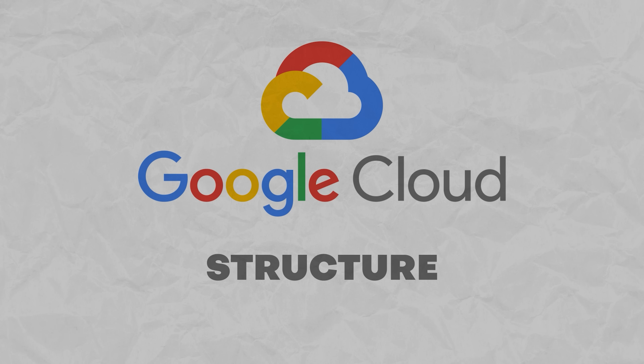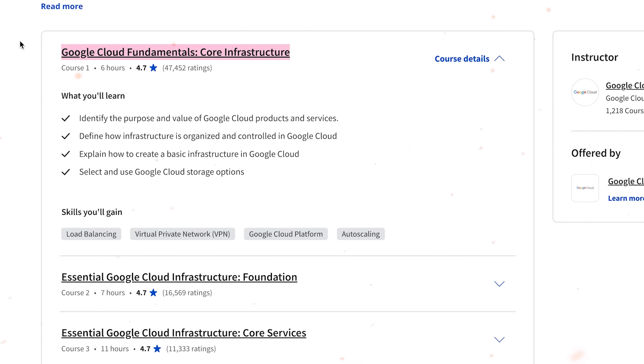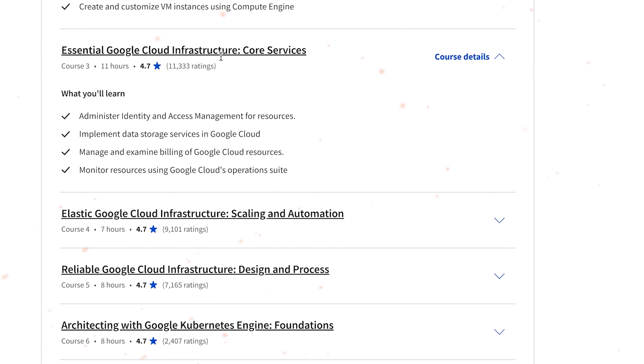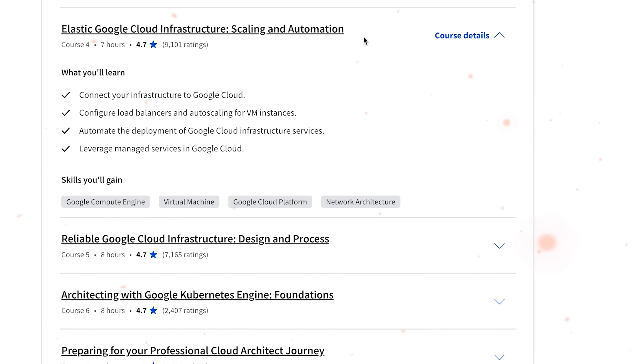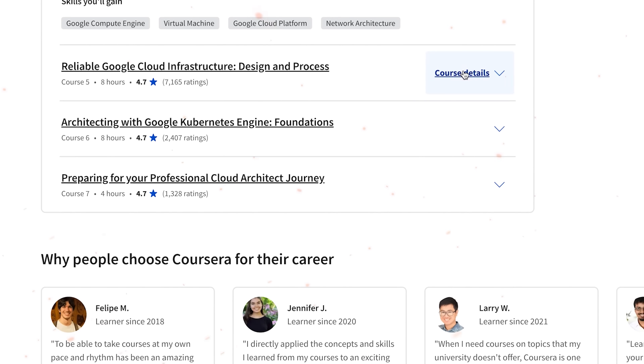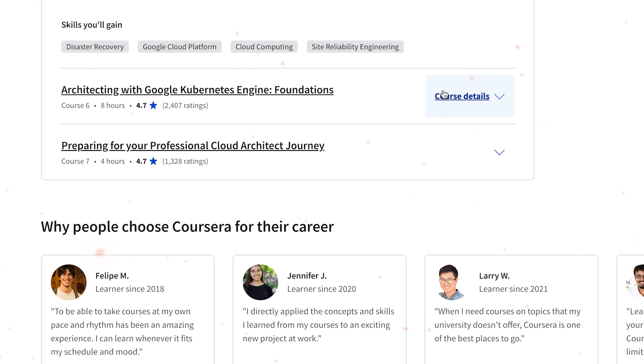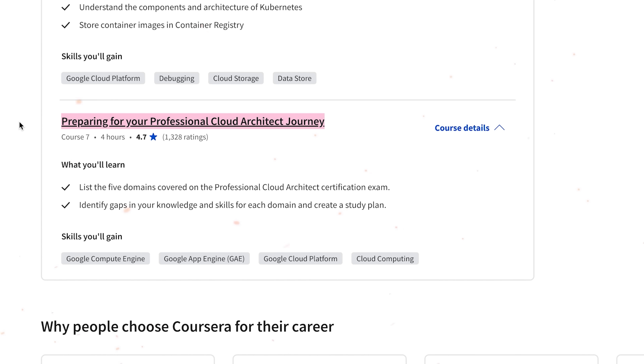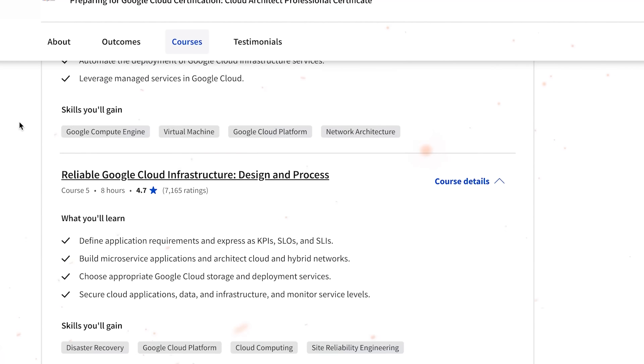Now let's take a look at the content. Preparing for Google Cloud Certification – Cloud Architect is a course series of seven separate courses: Google Cloud Fundamentals Core Infrastructure; Essential Google Cloud Infrastructure Foundation; Essential Google Cloud Infrastructure Core Services; Elastic Google Cloud Infrastructure Scaling and Automation; Reliable Google Cloud Infrastructure Design and Process; Architecting with Google Kubernetes Engine Foundations; and finally, Preparing for your Professional Cloud Architect Journey. It takes you from Google Cloud basics all the way to Cloud Architect exam preparation.